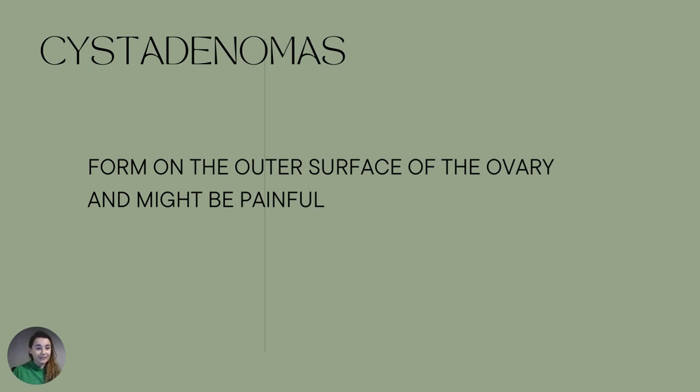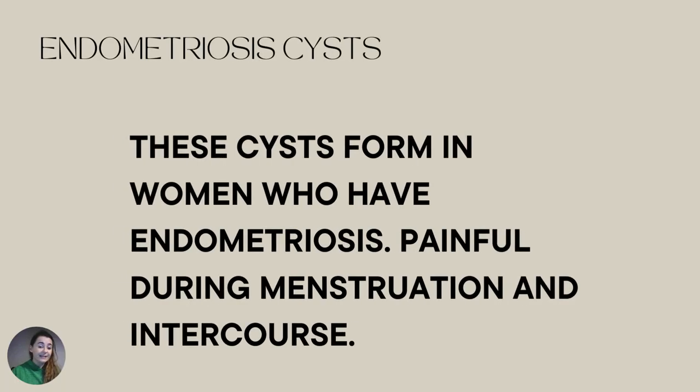I didn't put pictures of the cysts here because they are disgusting — you can Google them if you really want to. Another type of cyst is a cystadenoma, which forms on the outer surface of the ovary and might be painful. All cysts that are painful are very likely to need surgical removal. If you have a cyst but feel literally no pain whatsoever, that is a very good sign — it will likely go away or you'll be able to shrink it. This type is difficult to shrink naturally.